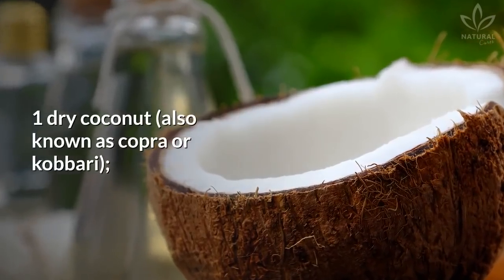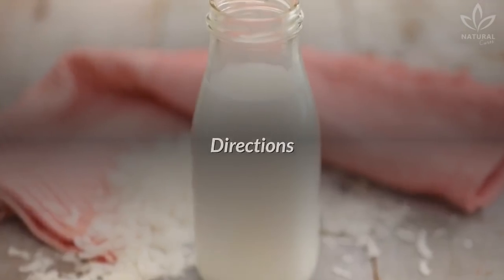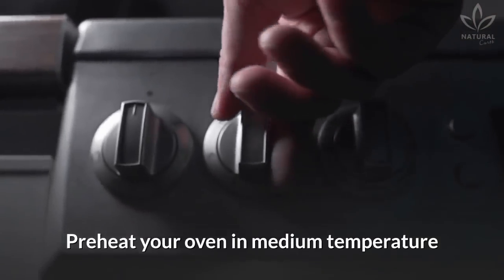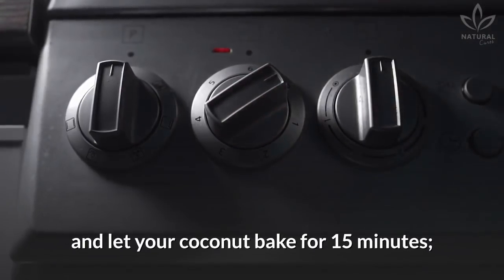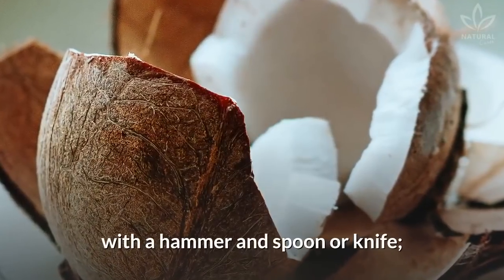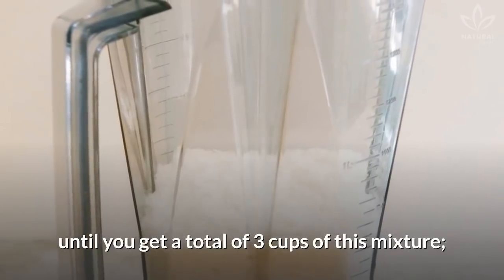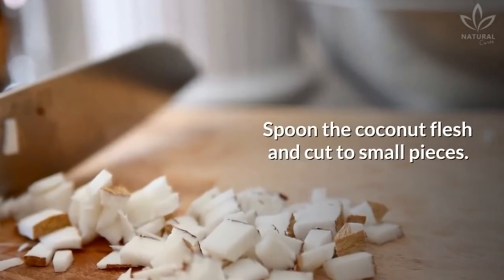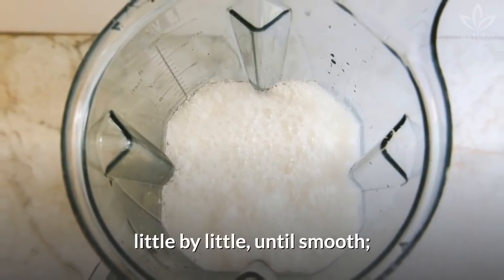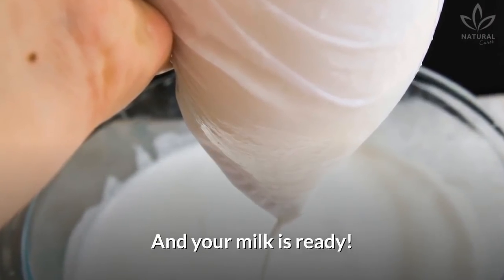Learn how to make natural coconut milk at home. Ingredients: 1 dry coconut, also known as copra or kabari, and 3 cups of hot water. Directions: Remove water from the dry coconut and set aside. Preheat your oven to medium temperature and let your coconut bake for 15 minutes. Wait until the coconut is cold and open its shell with a hammer and spoon or knife. Add filtered water to the coconut water until you get a total of 3 cups of this mixture. Spoon the coconut flesh and cut into small pieces. In a blender, blend the pieces with the hot water little by little until smooth. Strain with a nut milk bag or fine mesh strainer, and your milk is ready!